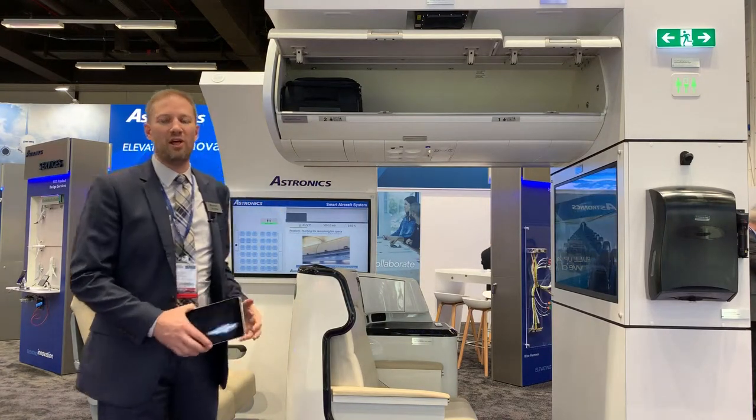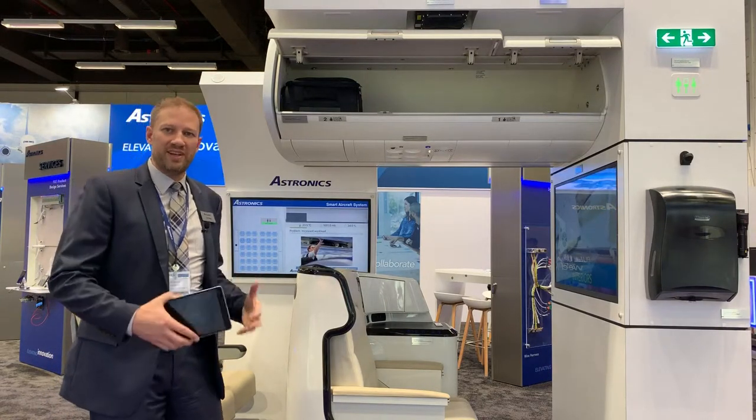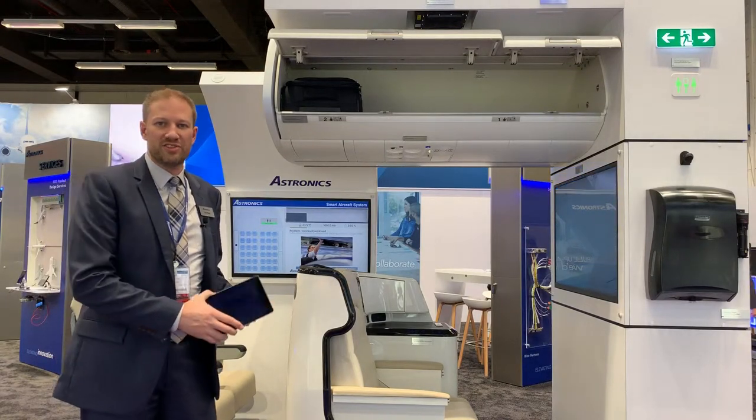This is super helpful as we are loading the aircraft — we're able to give advance notice of when the bins are filling up and try to give the best possible time for agents to start checking bags.